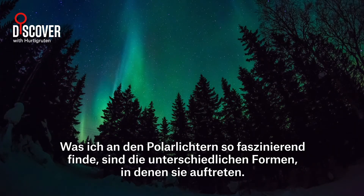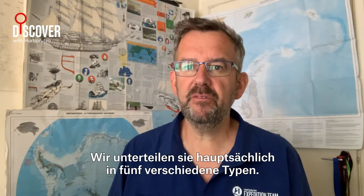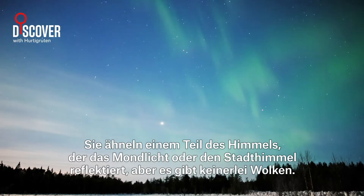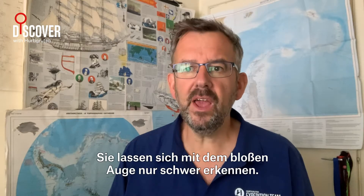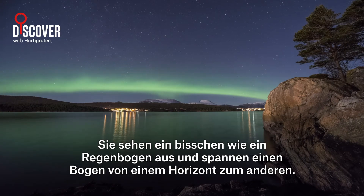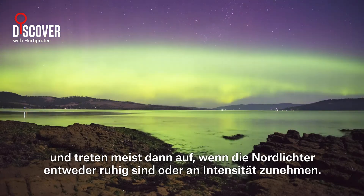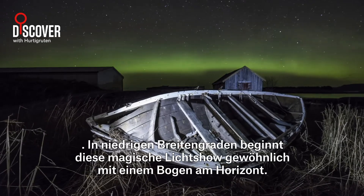What I find so amazing about the auroras is all the shapes they come in. We mainly categorise them in five different types. First, you have the glow, also known as the diffuse aurora — Northern Lights in their simplest form. They resemble a part of the sky that reflects moonlight or city light, but there are no clouds. They can be quite hard to see with the naked eye. Then you have the arcs. They look a little bit like a rainbow and span from one horizon to the other. They can be diffuse or structured, and they mostly appear either when the Northern Lights are quiet or growing in intensity. At low latitudes, this magical light show usually begins with an arc on the horizon.